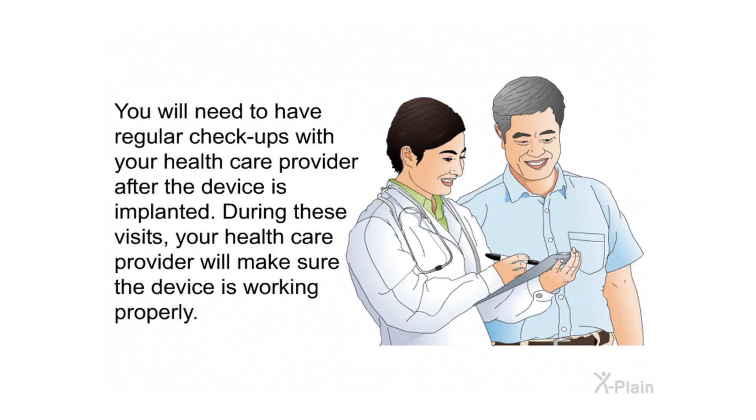You will need to have regular checkups with your health care provider after the device is implanted. During these visits, your health care provider will make sure the device is working properly.